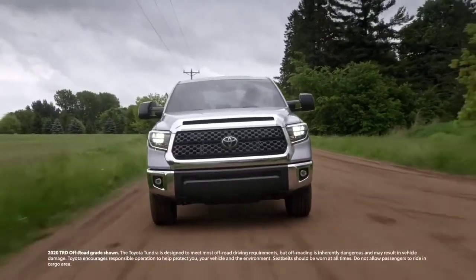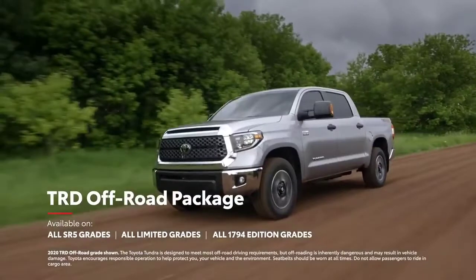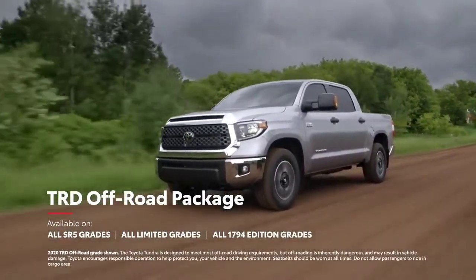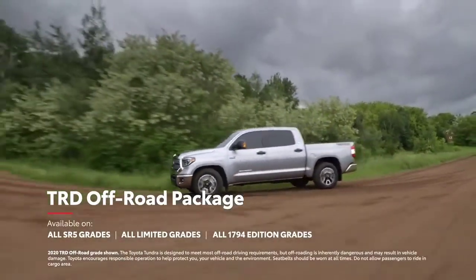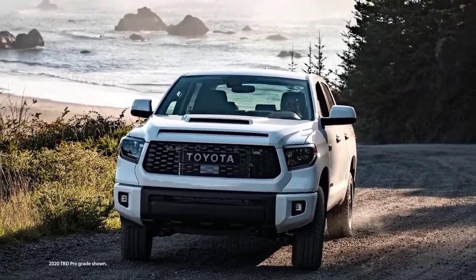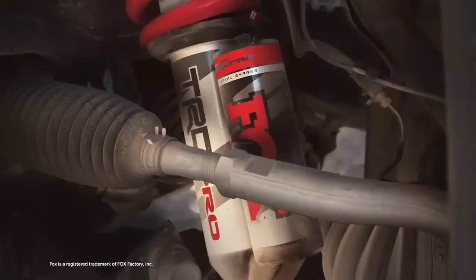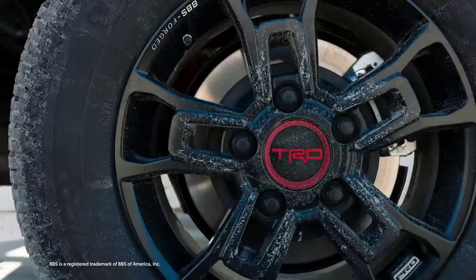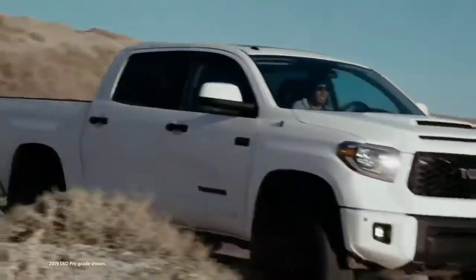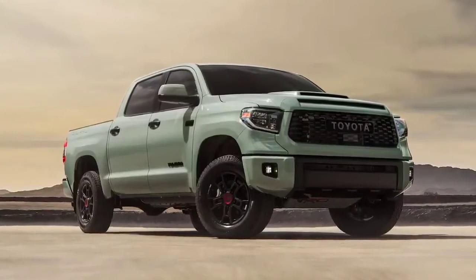If your weekends are all about action and dirt, the Tundra TRD Off-Road Package is the answer. Available on select grades, it equips Tundra with all-terrain tires, an overhauled suspension with Bilstein shocks, and dual-rate springs. Finally, if you take off-roading as seriously as the TRD team does, look no further than Tundra TRD Pro. Its standard features include a TRD-tuned Fox Off-Road Suspension, forged aluminum BBS wheels, a thick aluminum skid plate, and a heritage-inspired front grille. And this year, Lunar Rock replaces Army Green as the grade's exclusive exterior color.